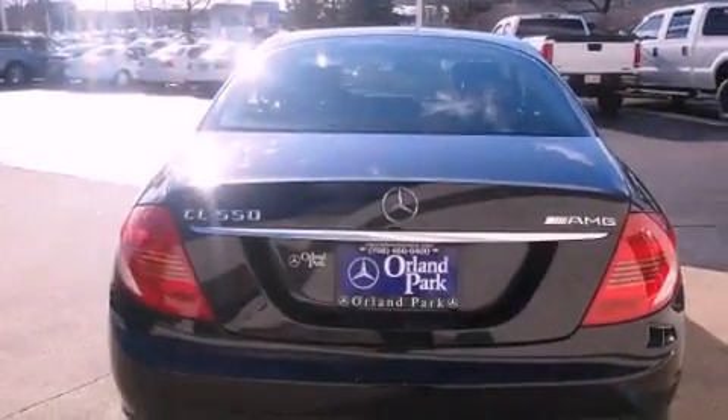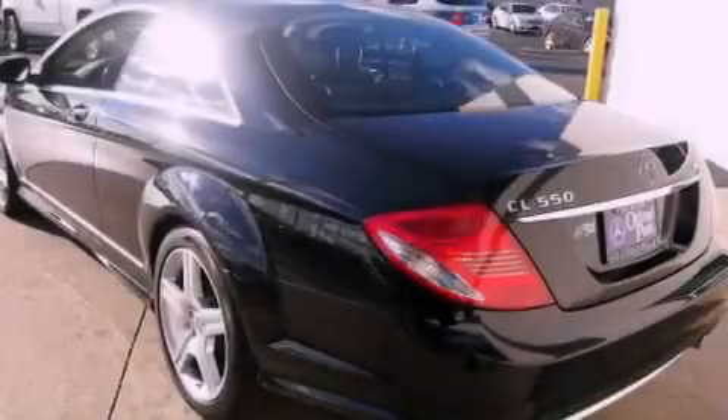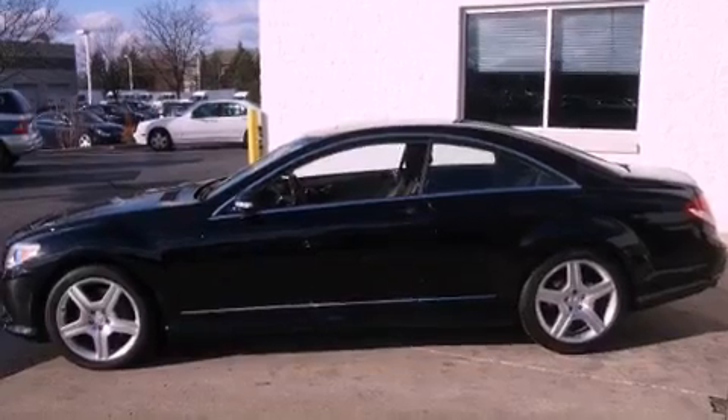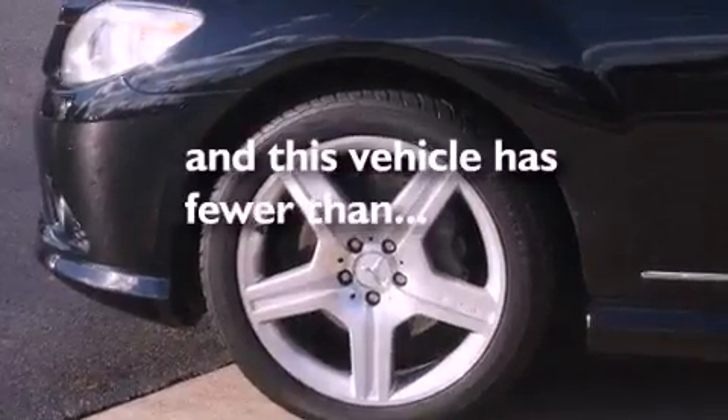The following features are also included: a seat with memory presets, air conditioning, cruise control, a security system, fog lamps, stability control, the tele-aid system, an anti-lock braking system, heated side view mirrors, and this vehicle has fewer than 45,000 miles on the odometer.